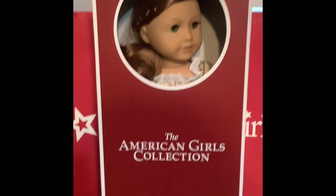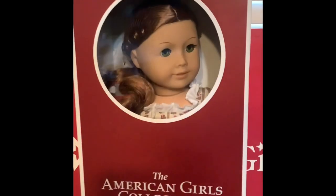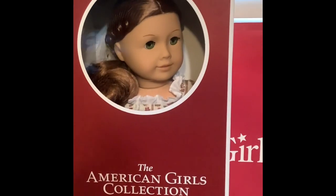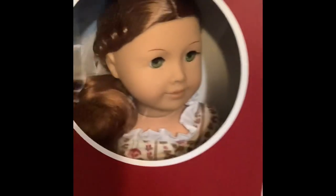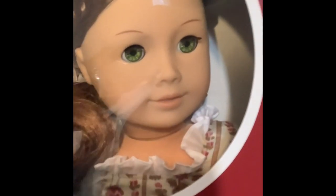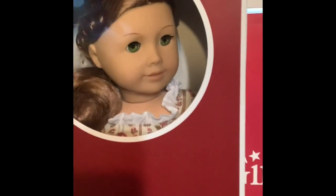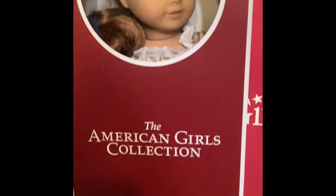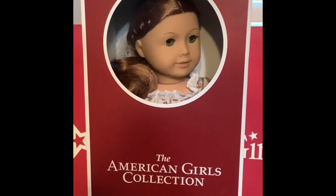As you can see, I did choose to get Felicity Merriman. I only have one Felicity. I did not get her when she went to Be Forever, and even if I did, I still would have wanted this version. Here you can see she has the classic side curls. American Girl actually brought back her original pinwheel eyes, which I think is really pretty. And as you can see in there, she has the Rose Garden Dress. So I'm going to pop her out and take a closer look.